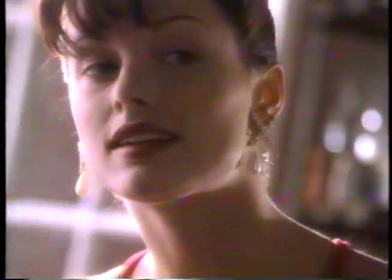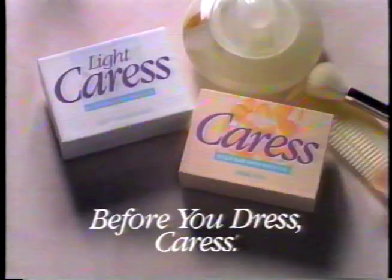Before you pull it over, slip it on, zip it up — caress to feel softer. Before you button it up, slide it on, wrap it round — Caress. It's the first step to feeling beautiful. It's the moisturizing body bar with bath oil. Caress leaves skin softer than soap can. Before you tie it up, clip it on, step on in or step on out — before you dress, Caress.